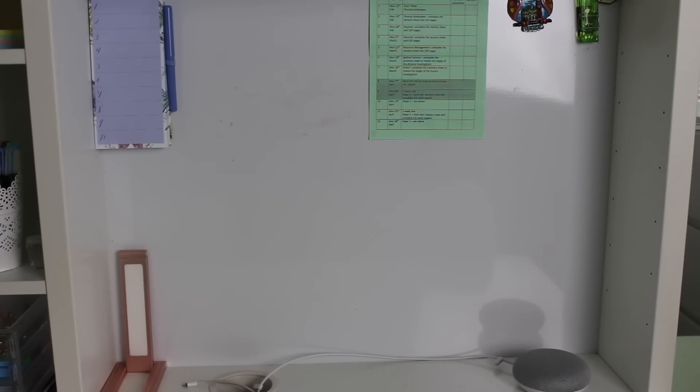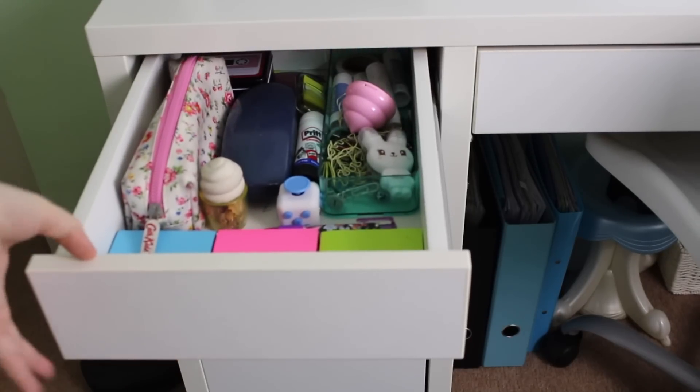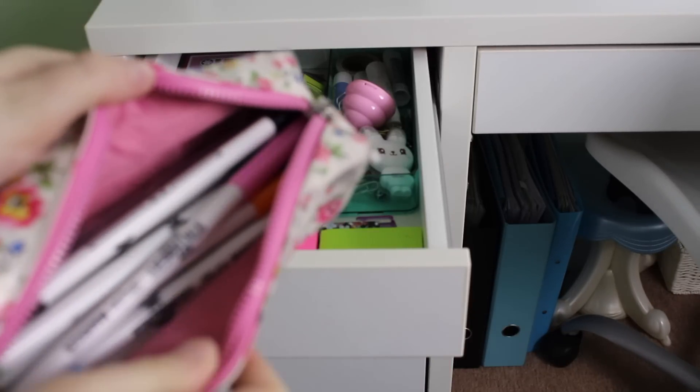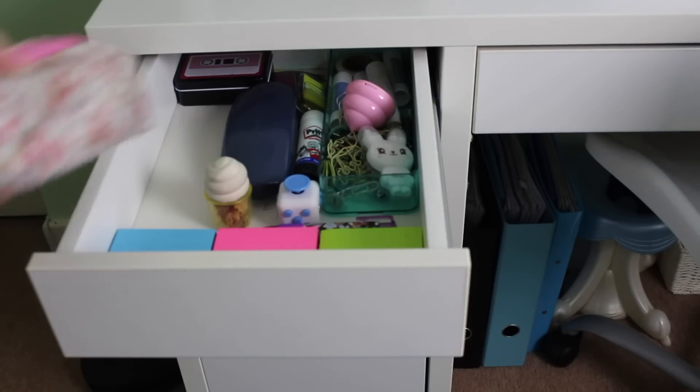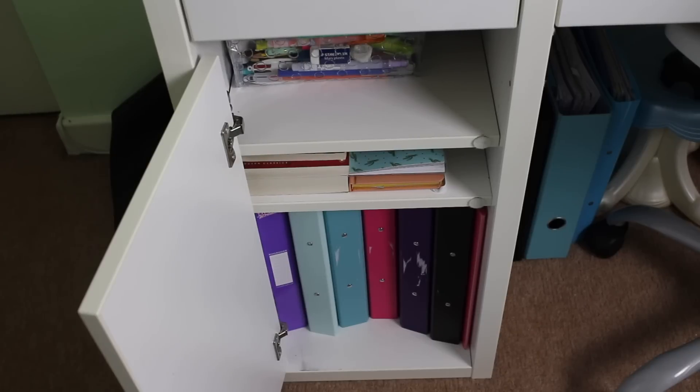My desk has a small drawer, a cupboard, and then a massive drawer. I won't open the massive drawer because all my school books are in there and it's jam packed. In the smaller drawer I have some more sticky notes, a pencil case from Cath Kidston which is full of stationery — Posca pens, glasses, glue, more sticky notes, rubbers, paper clips — all things like that. So this is just a drawer of other stationery.